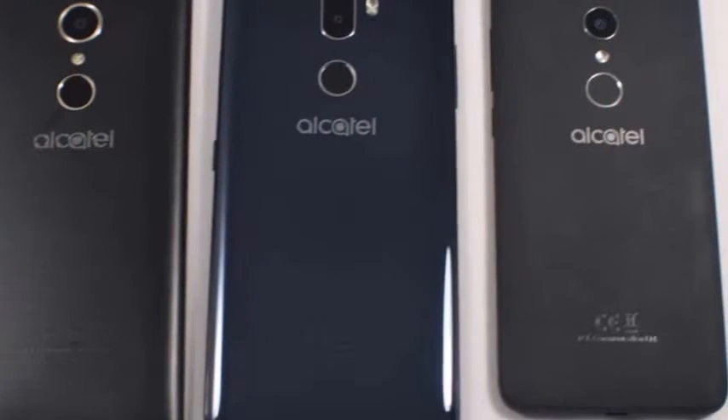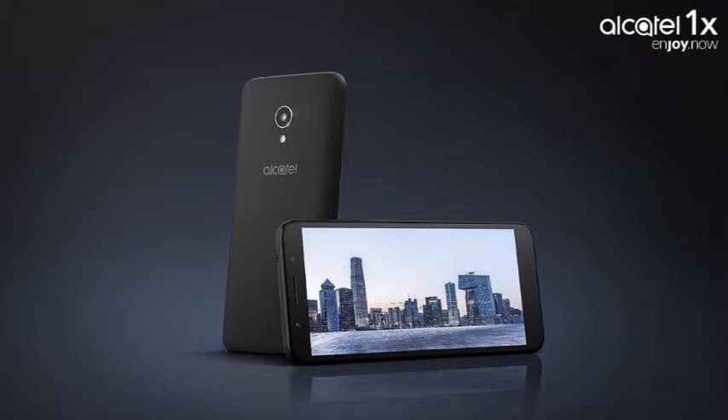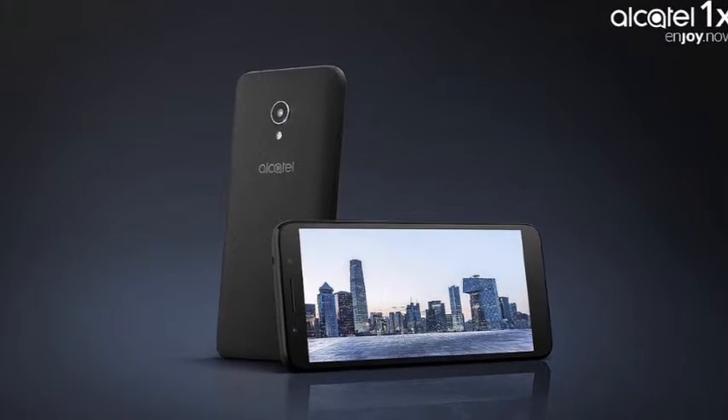The Android Go Edition comes pre-installed with Google's Go apps, offering better performance and less demand on storage.